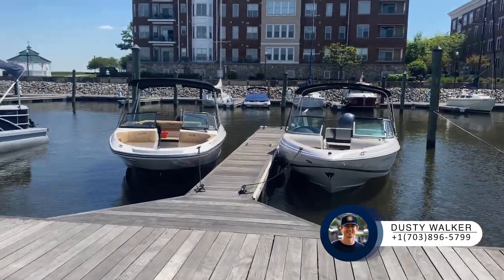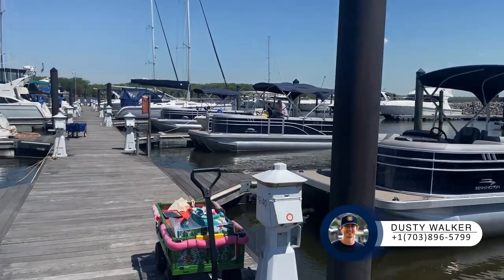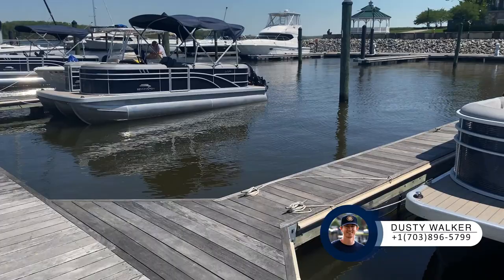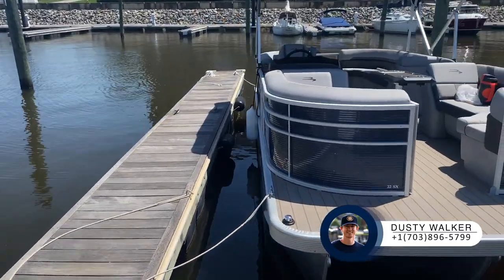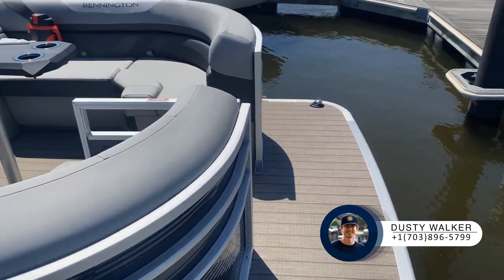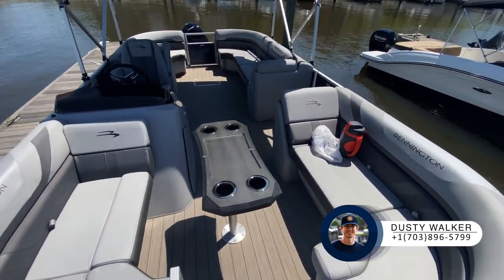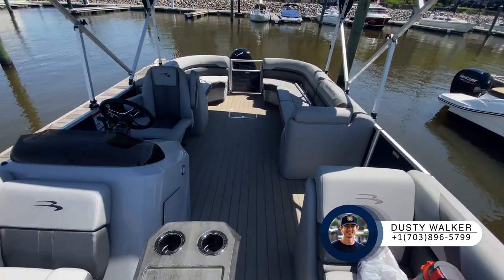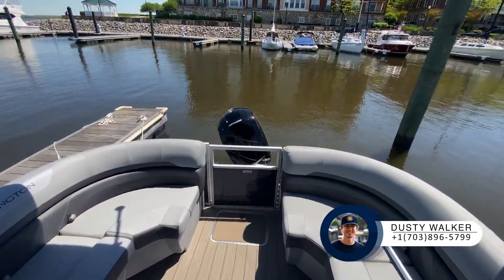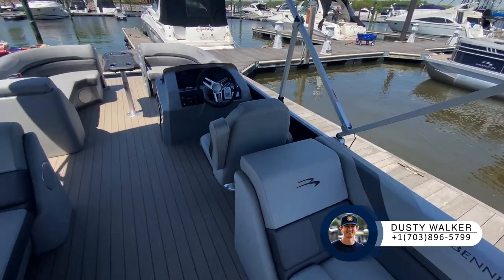Pets are allowed on all the boats except for the cabin cruiser, so if you have pets they're more than welcome. As a member of the club, as long as you're driving the boat, there's no charge for guests. When you join the club, yourself and a spouse are included for free — you'll both be trained and covered on the insurance, and you can both drive the boat. If you want to add an additional member or driver to the account, you can, though there is a small fee to add them.